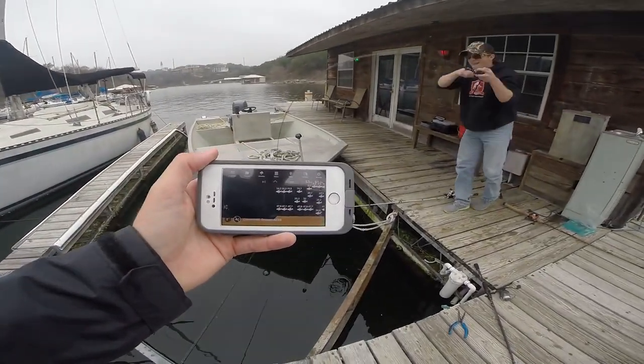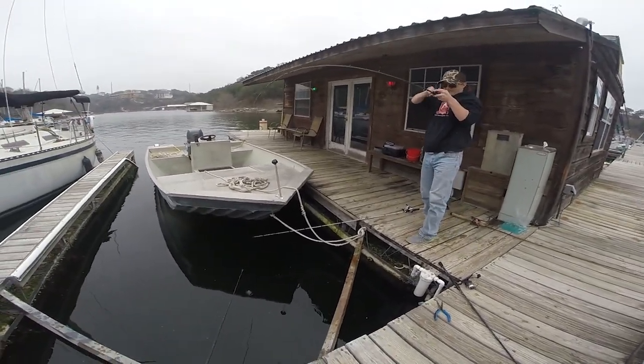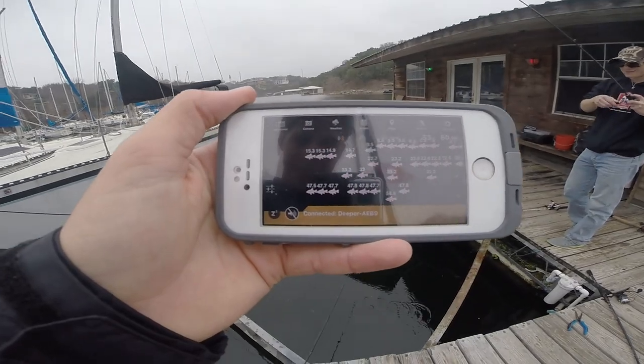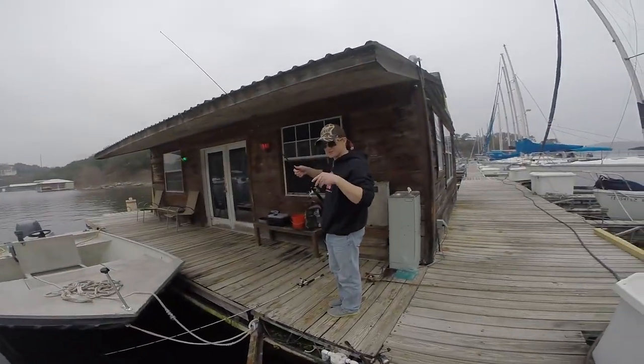We dropped it down to about 47 feet and Clark got the fish. We saw the fish on the sonar — it got off — but we saw it right down there at 47 feet. It was sitting there for a long time and we dropped right down there and caught it. Almost caught it.